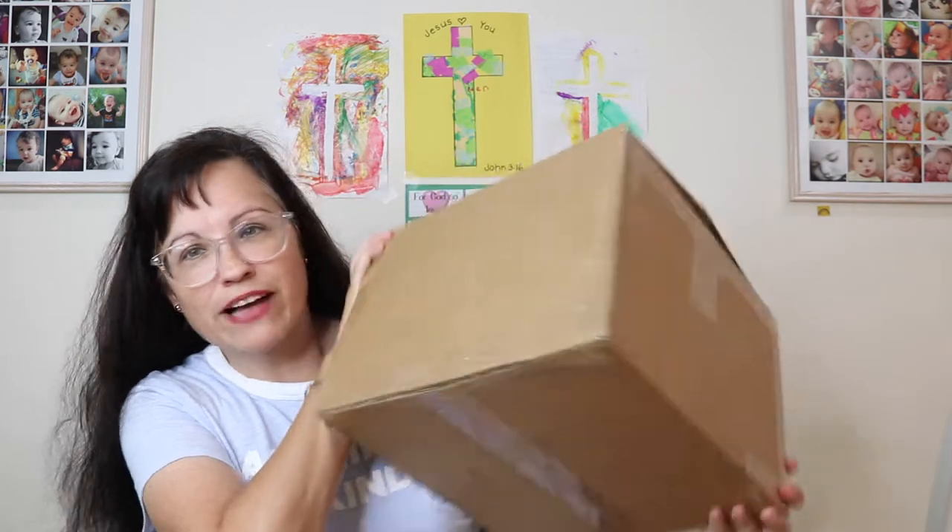Hey guys, welcome back to my channel. Hope everyone is doing great today. I have my Mix and Match box, and it seems like it's been a while since I've gotten one. I subscribe to a bunch of boxes all around the same time, so I get them around the same time of the month.